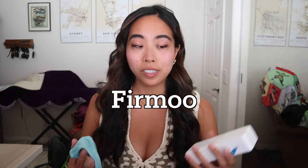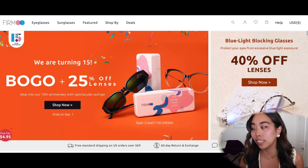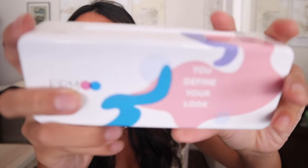This brand Firmoo sent me a pair of prescription glasses, which is perfect because I actually needed some. I haven't gotten a new pair since fifth grade. When Firmoo offered to send me a pair of prescription glasses I was thrilled. It came in a little container — I sent them all my measurements from my eye doctor, then picked out the frame.